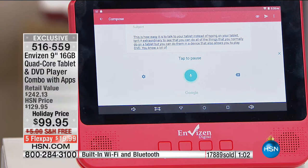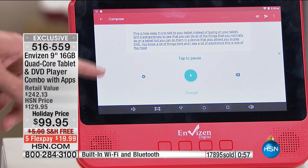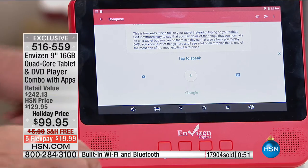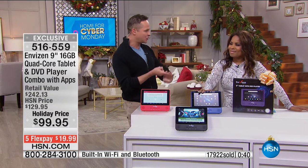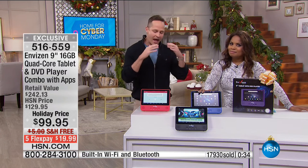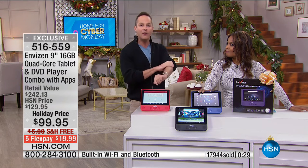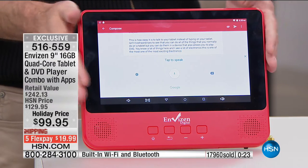This is by far one of the most innovative, solid, and exciting electronics we've seen all year. It fills a need — most of us with kids have to buy a tablet and a DVD player separately, meaning two chargers and two devices to keep track of. Having all of that in one quality device is wonderful. We won't have more Envision DVD-tablet combos this year — this is it.